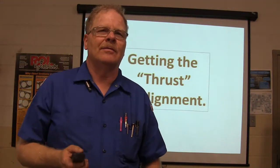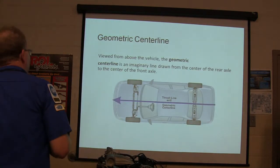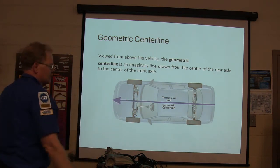This is going to build on knowledge from a previous session. It's a different presentation. Geometric center line is used from above the vehicle — it's an imaginary line drawn from the center of the rear axle to the center of the front axle.